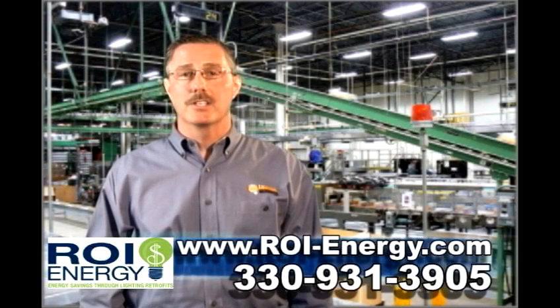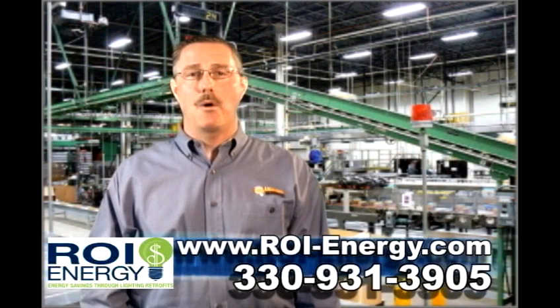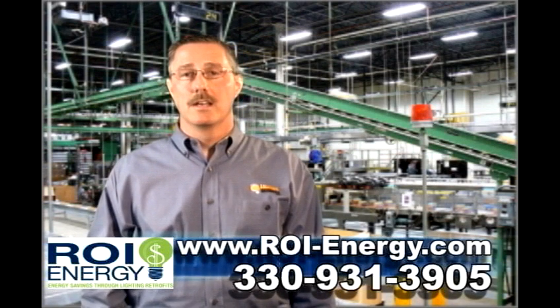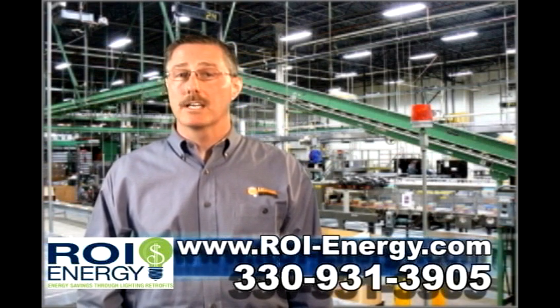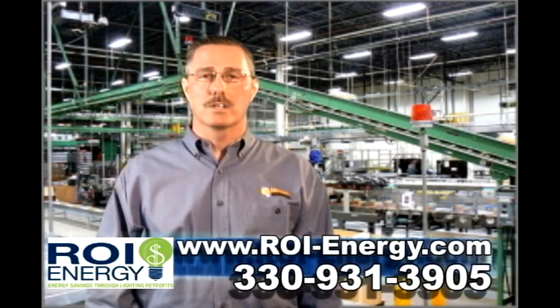You may have heard of these new energy efficient T5 and T8 high bay fixtures, however, if you're like most of my customers, you may not have had the time to look into the savings you're missing out on, or you had no idea where to start.